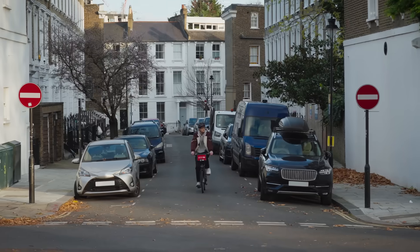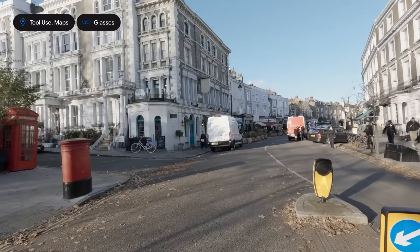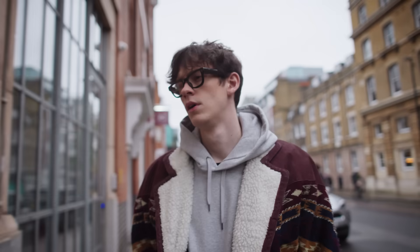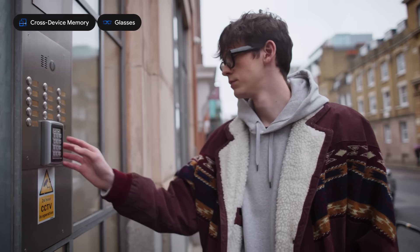I'm biking back to Camden. Can you check if there's any supermarkets along the way? There's a Sainsbury's on Camden Road, a Morrison's on Chalk Farm Road, and an M&S Simply Food on Camden High Street. What was the door code again? The door code you saved previously is 1170.